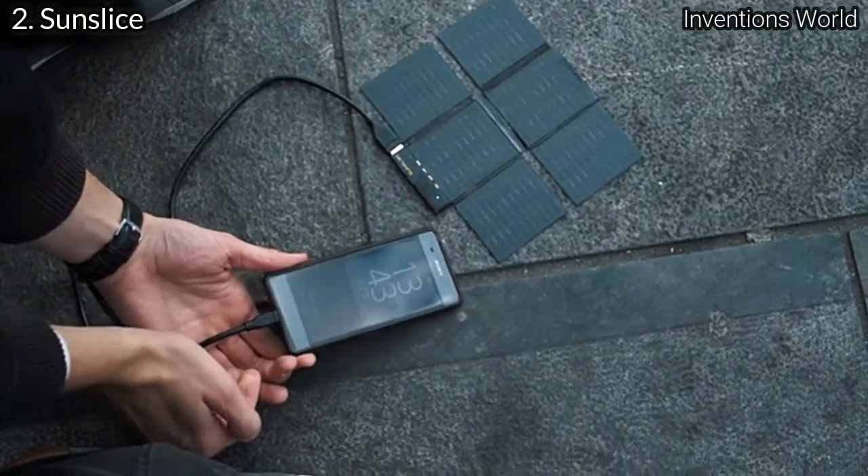Today we have a functional prototype and we are preparing for production. But we need your support for this dream of making energy available anywhere to become a reality. With your support we can begin production and make Sunslice, and the freedom of true portability, available to anyone. Thank you for your support, and we look forward to hearing your own Sunslice experiences.